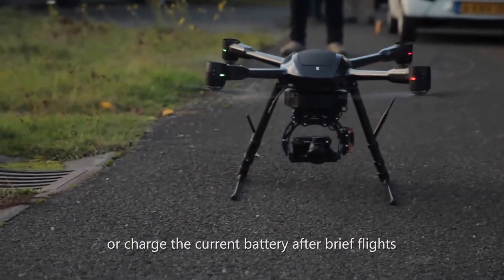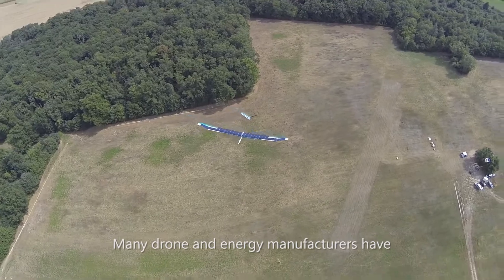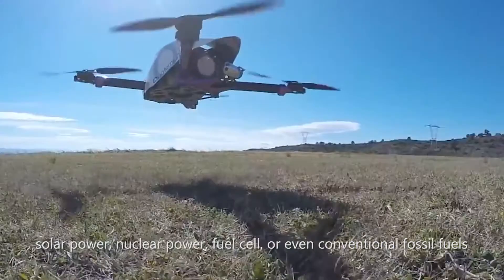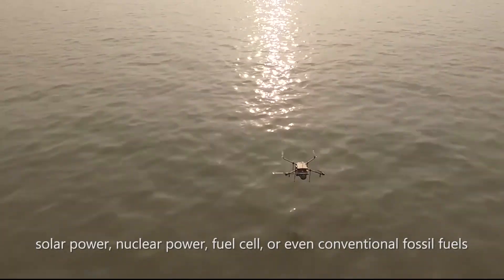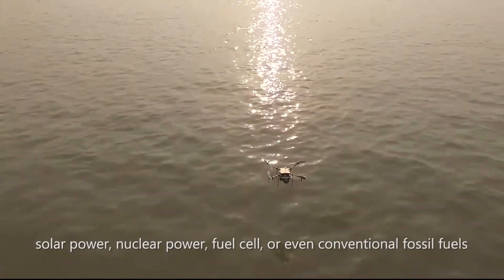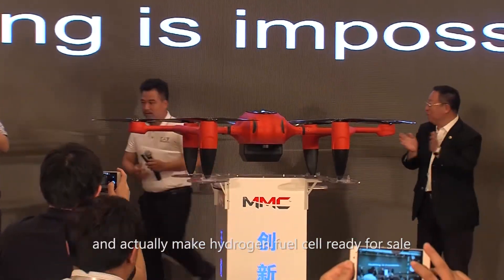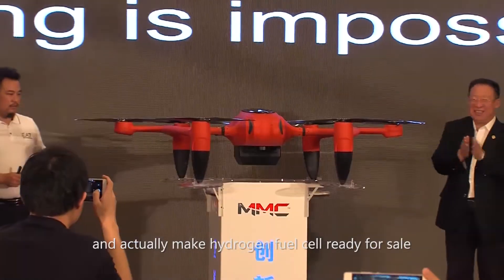Many drone and energy manufacturers have tried to increase drones' flight time with better batteries, solar power, nuclear power, fuel cell, or even conventional fossil fuels. But MMC is the first to develop hydrogen fuel cell technology and actually make hydrogen fuel cell ready for sale.